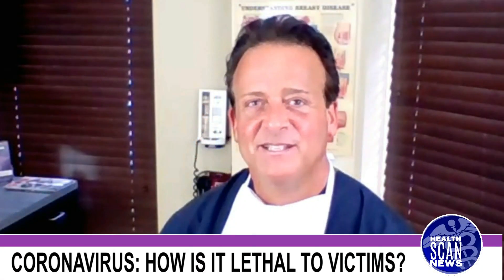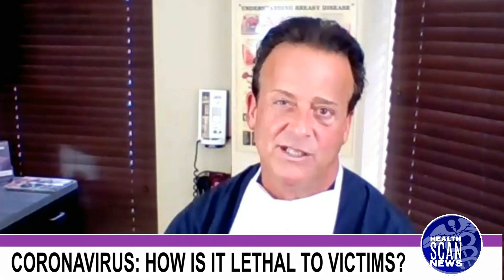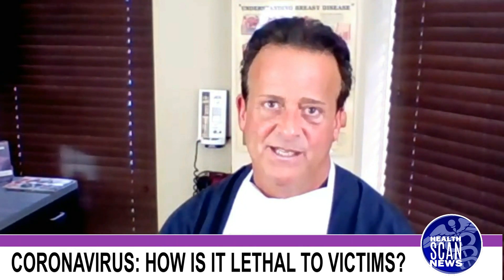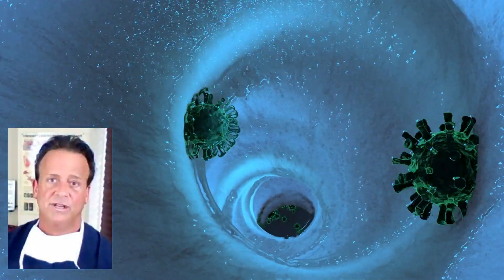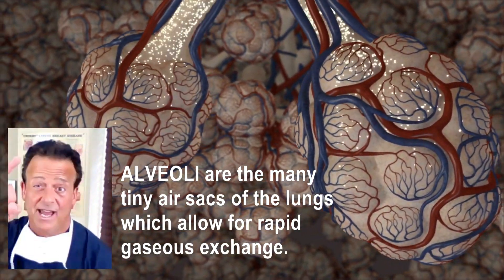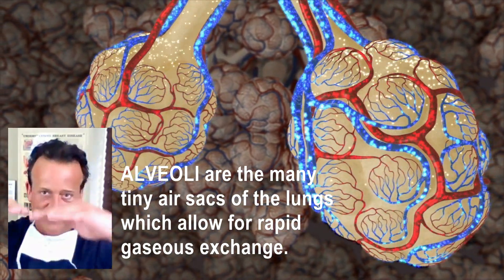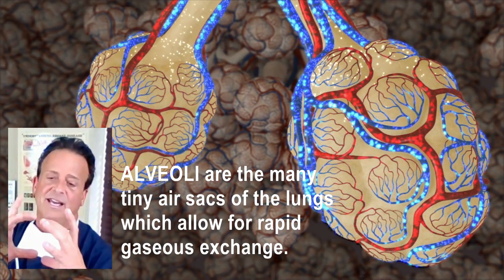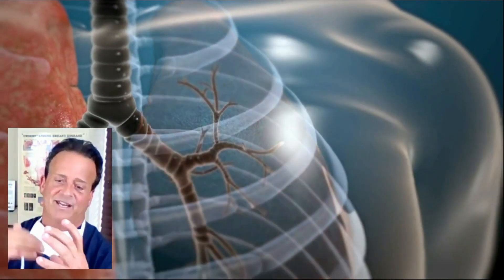The coronavirus has been shown to be very lethal to a subset of patients. What happens is that coronavirus is ingested into the mouth or nose. It goes down into the back of the throat and then is breathed into the lungs themselves. The lungs are made of millions of little air sacs called alveoli, and the virus gets into these little air sacs and adheres to the inner lining. That lining is what allows the interface between the blood and the air.